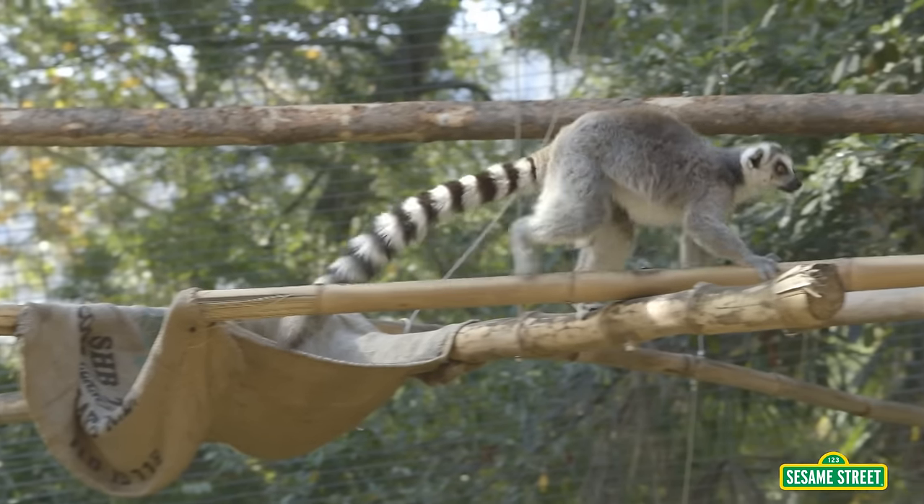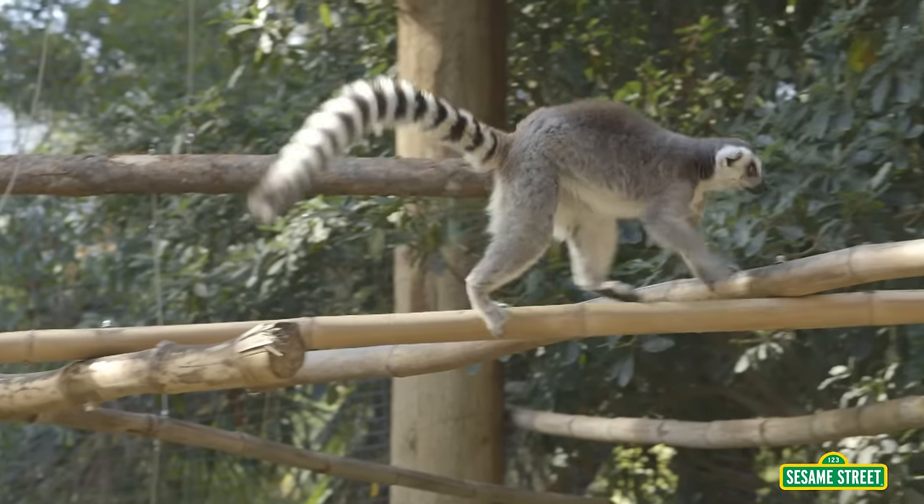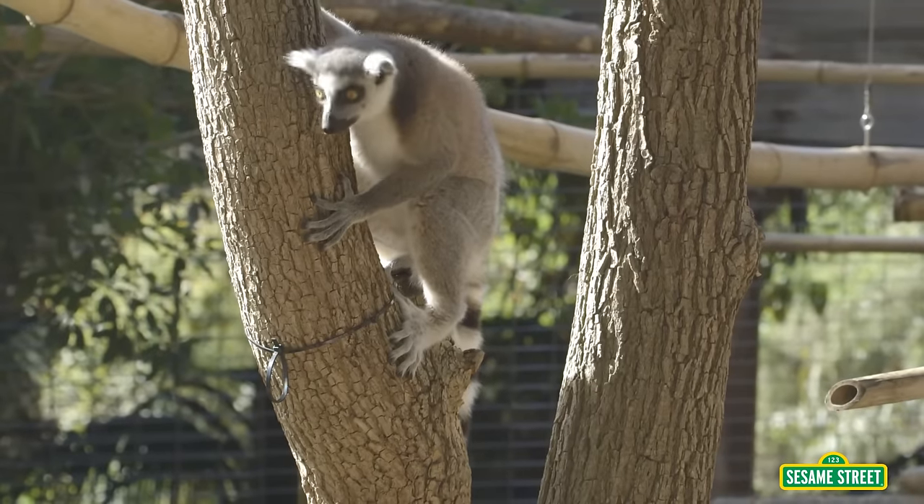Some animals can climb up high! Did you know lemurs live in the tops of trees?